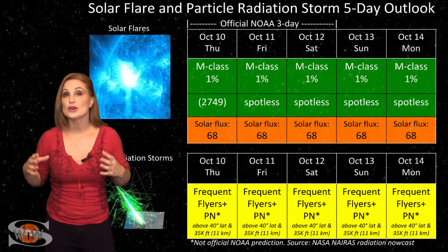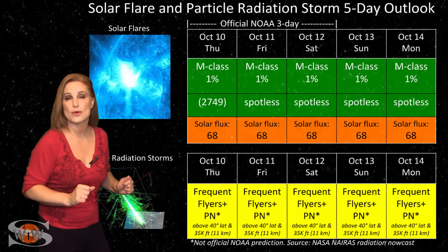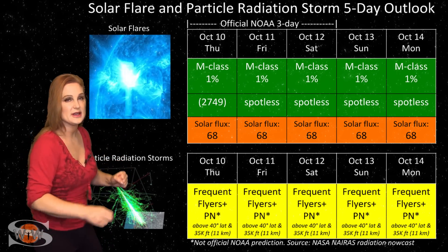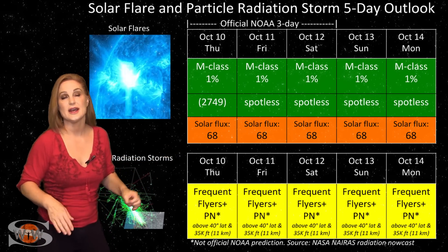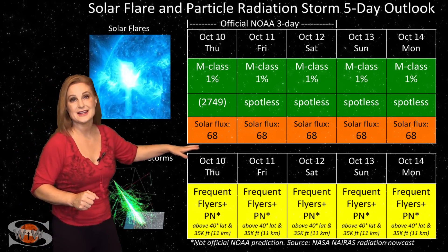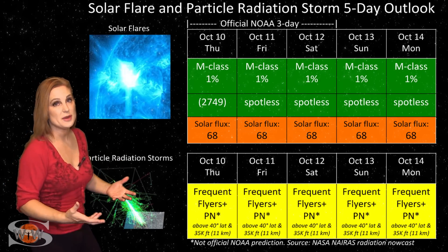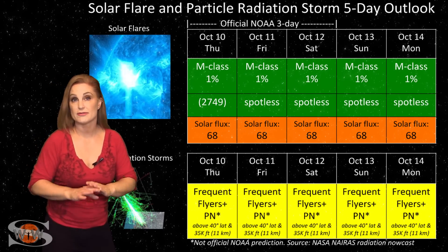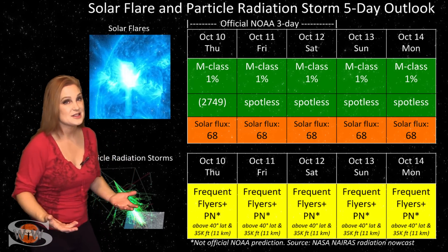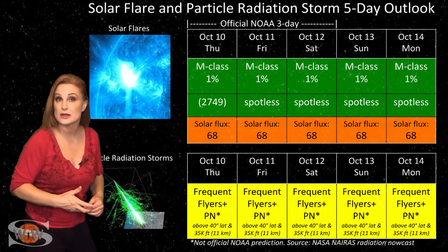Switching to our solar flare and particle radiation storm outlook over the coming week — unfortunately, region 2749 has fizzled and dimmed quite a bit. That's why it's in parentheses here. It has lost its designation as a sunspot as it disappears beneath the sun's surface, and we are now back to a spotless sun. That means amateur radio operators and emergency responders are dealing with solar flux in the high 60s and poor radio propagation on Earth's dayside. The only people happy about this are GPS users — that's why all this stuff is in the green. We have no risk for radio blackouts, and GPS reception on Earth's dayside should be pretty top-notch.